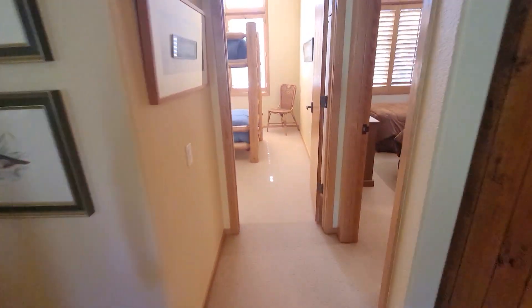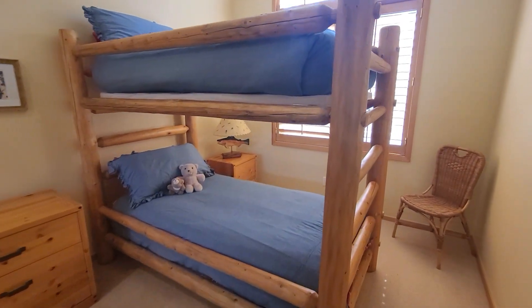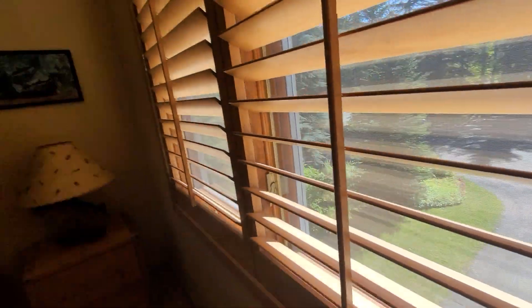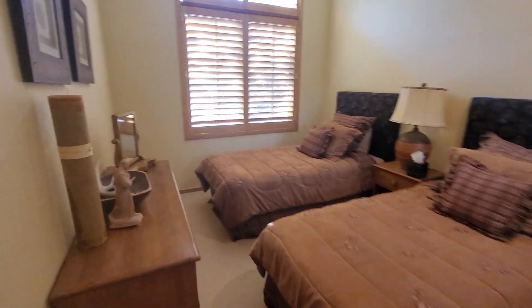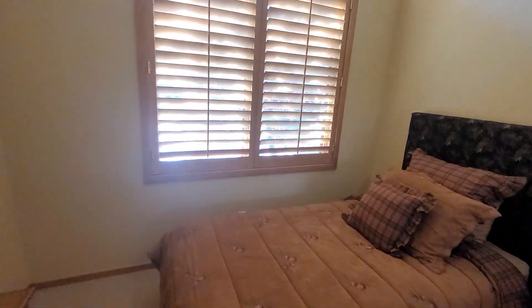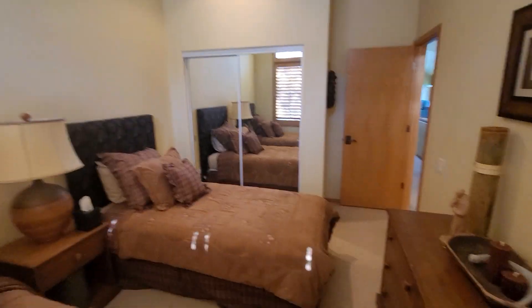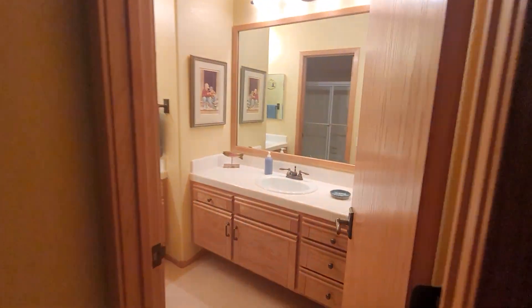Desk area. Nook bedroom — this looks out over the parking area where we came in. The ceilings are really pretty high up here. There's a sense of volume in here — you can see how lofted they are. And then you got this bathroom that serves both bedrooms.